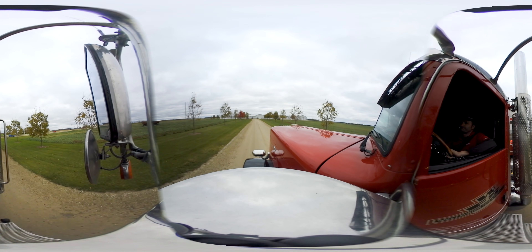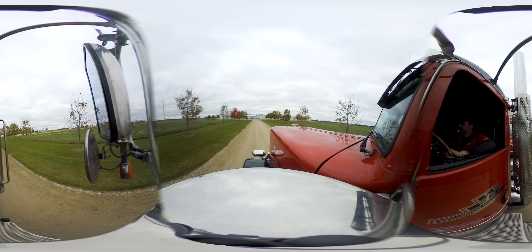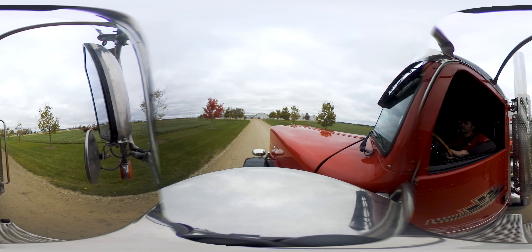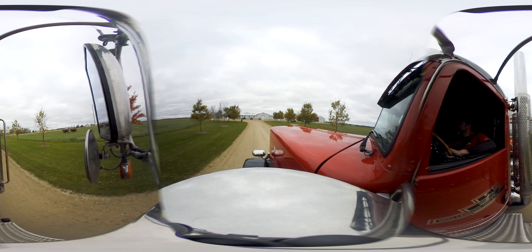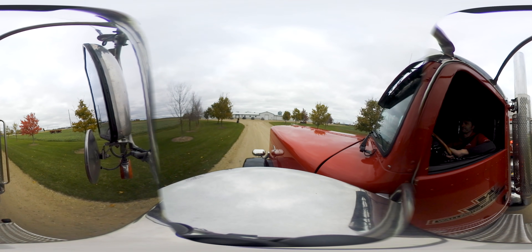When farmers need more feed for their animals, they order it from the feed mill. At this feed mill, many orders are received each day. Here, you can see a feed truck arriving at a farm to deliver feed. This is an egg farm, so the feed being delivered is made and nutritionally balanced specifically for hens that lay eggs.